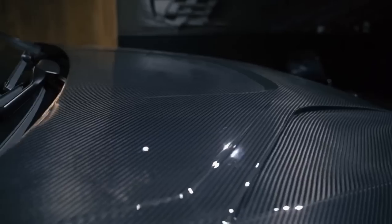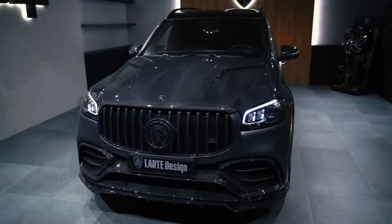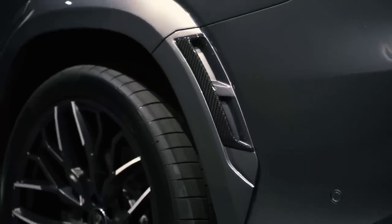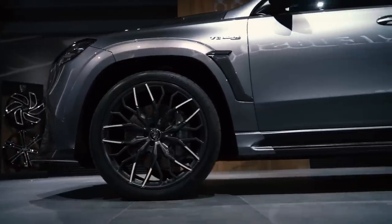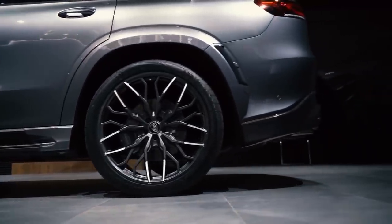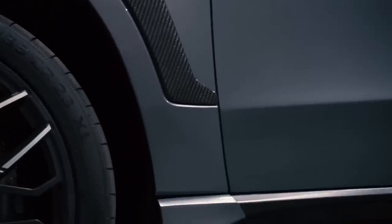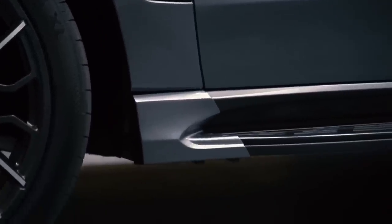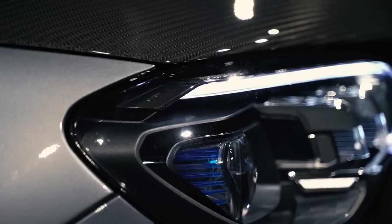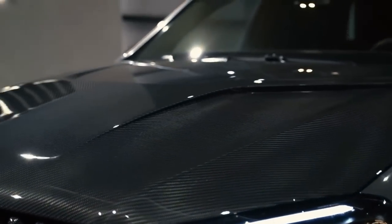The 4Matic Plus — unlike the E63S where you've got drift mode — just means that it's active and can send power to whichever wheel at any point, with a maximum of 50 percent to the front. So it is normally basically a rear-wheel-driven car, and when it needs to it can send up to 50 percent to the front. It also has an electronic limited-slip diff at the rear as standard. The AMG has active suspension, active damping, active engine mounts, and active anti-roll bars.